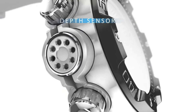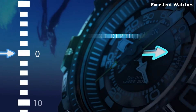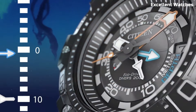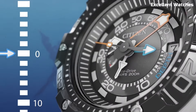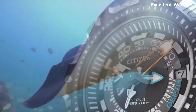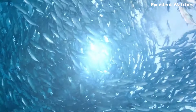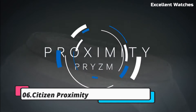This watch features a depth meter, maximum depth memory, and water temperature display, providing crucial information for divers. Its tough stainless steel construction ensures durability, while the comfortable rubber strap guarantees a secure fit. Whether you're exploring the depths of the ocean or simply enjoying aquatic activities, the Promaster Aqualand 200M is a top choice for its precision, toughness, and functionality.